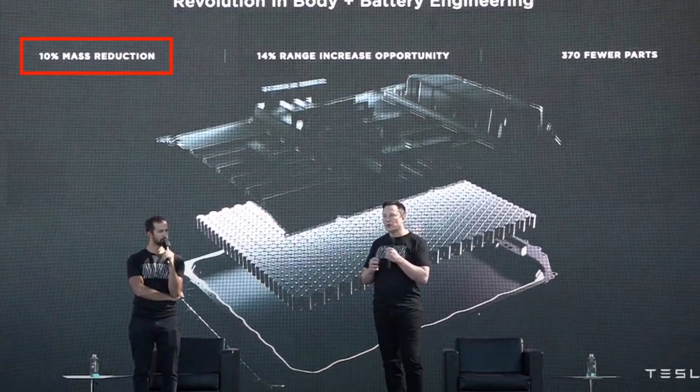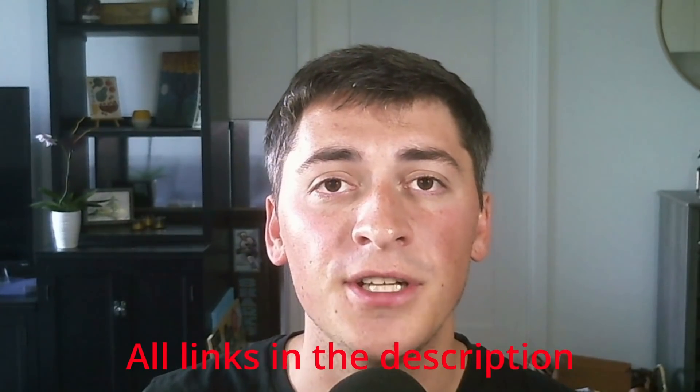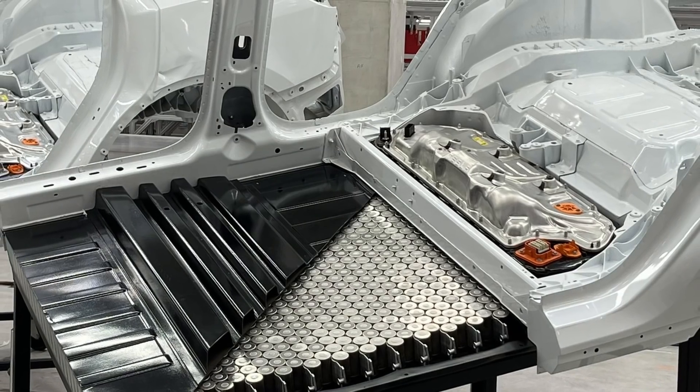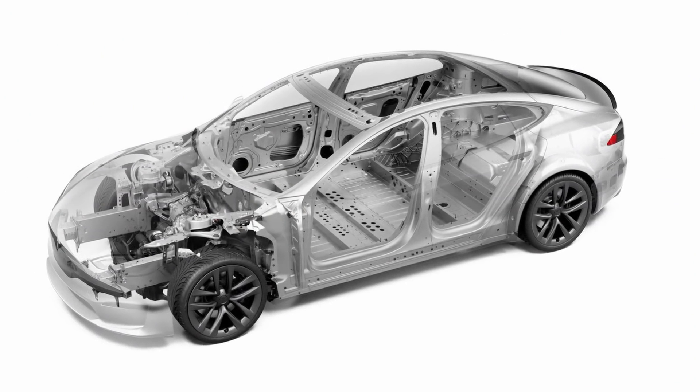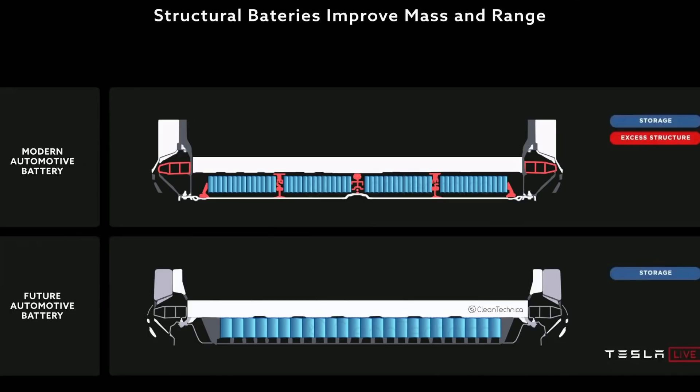During Tesla's Battery Day they said the structural pack will result in a 14% range increase. If you're not familiar with the structural pack concept, a really simple way to understand it is basically ripping out chassis weight — conceptually cutting out the floor of a chassis and replacing it with battery pack and cells. Those cells will actually start taking torsional load of the car, so instead of having just steel in the floor, it's literally the battery pack. The battery pack actually replaces part of the chassis and takes load that the chassis would normally take.